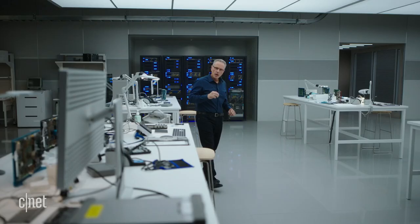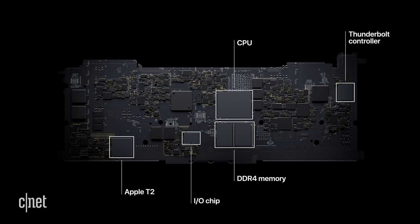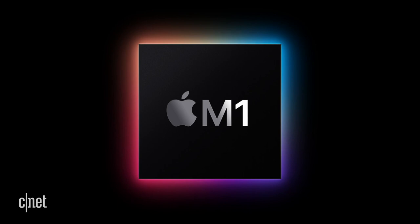M1 is the first system on chip, or SOC, for the Mac. Until now, a Mac needed multiple chips to deliver all of its features — chips for the processor, I/O, security, and memory. Now with M1, these technologies are combined into a single SOC, delivering a whole new level of integration for more simplicity, efficiency, and amazing performance.